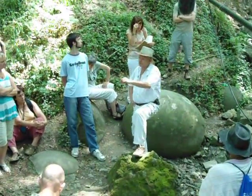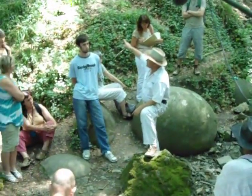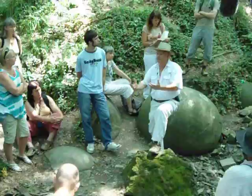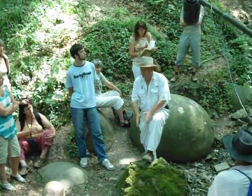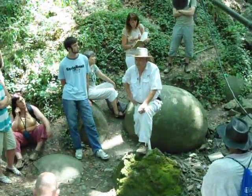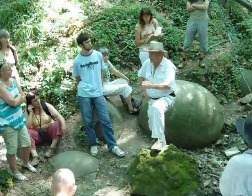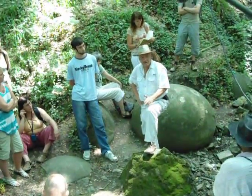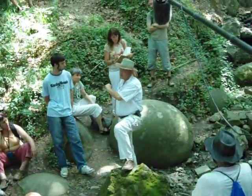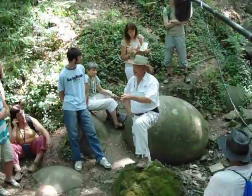We took samples from four different stone spheres and from the natural stone material. We wanted to compare the material from the stone spheres to the natural stones. Out of eleven elements, nine elements are the same between the stone spheres and the natural stone materials — the ratio and percentage are pretty much the same.